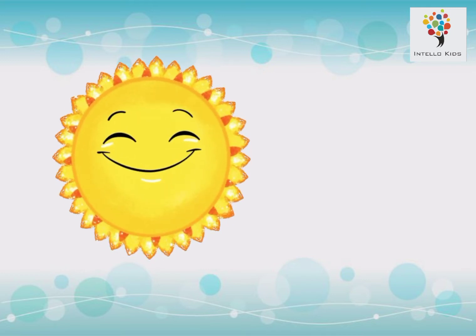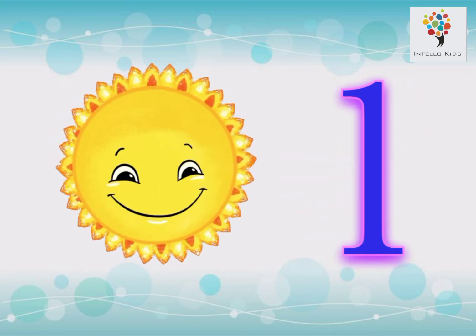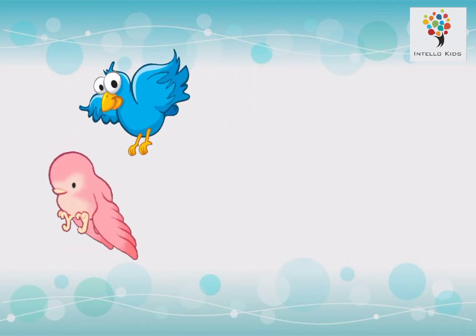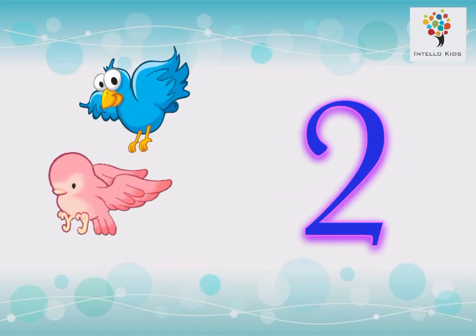We see one sun in the sky. 1. 2, 2 birds.